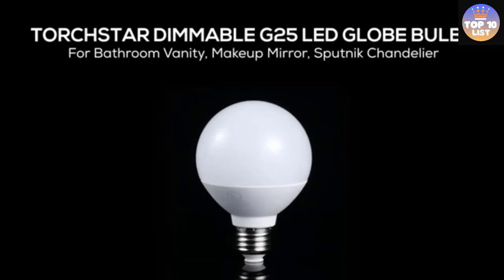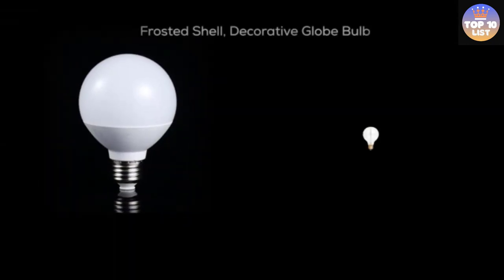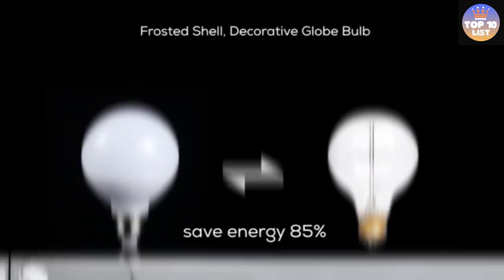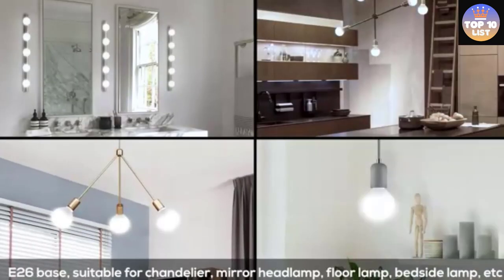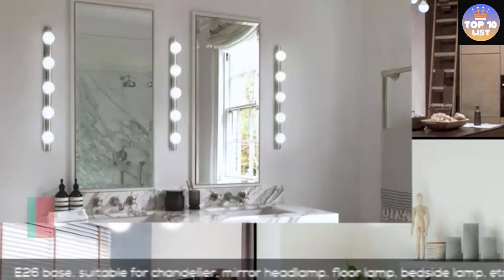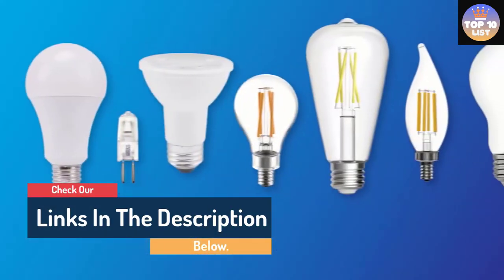Hello guys, today in this video we are going to help you find out the best light bulbs for bathrooms on the market. I made this list based on my personal opinion and I tried to list them based on their quality, durability, customer reviews, and more. If you want to see their price and find out more information about them, you can check our links in the description below.